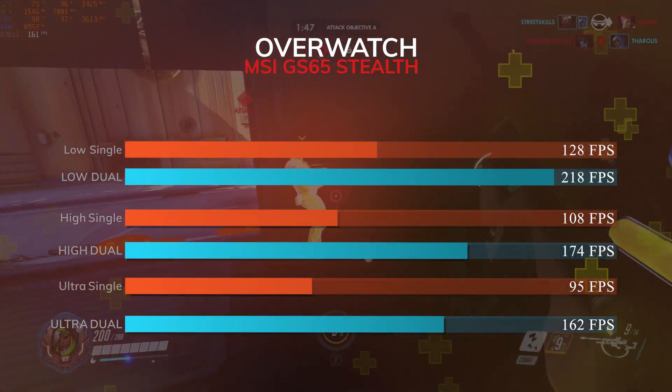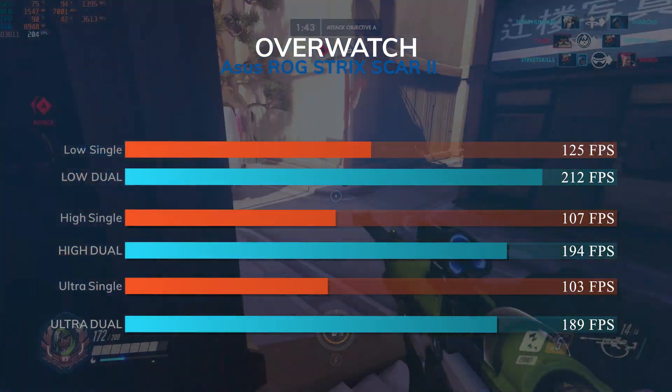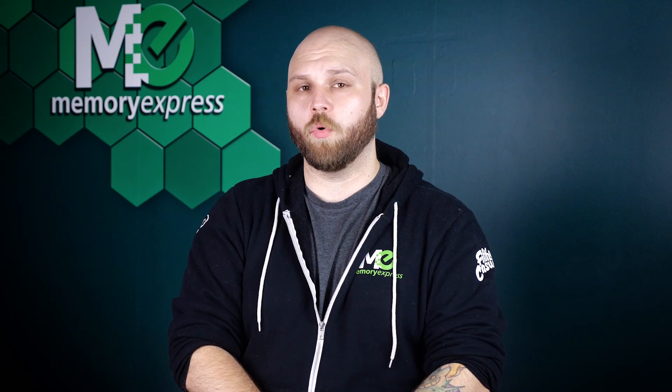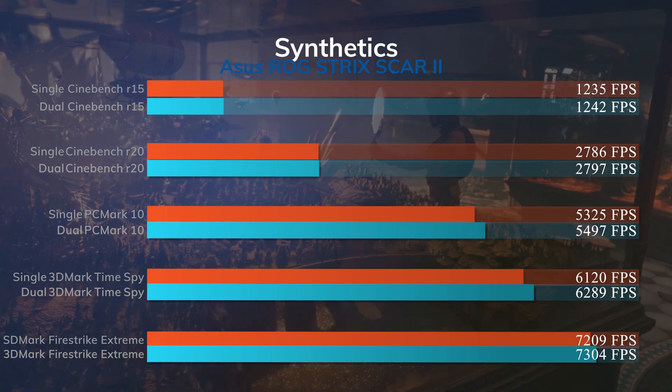The maximum jump we got was an 83% FPS increase on ultra settings in Overwatch, and an overall average of 30 to 40% increase in system performance across the board. Looking at some synthetic benchmarks, there's less of an increase — all below 10%. Don't let this fool you though; these tests don't rely as much on bandwidth as real-time gaming will.